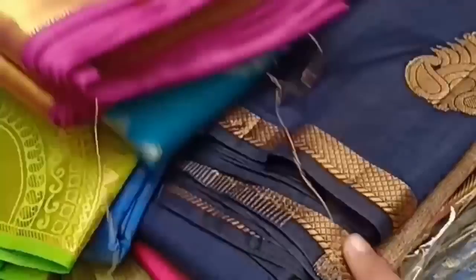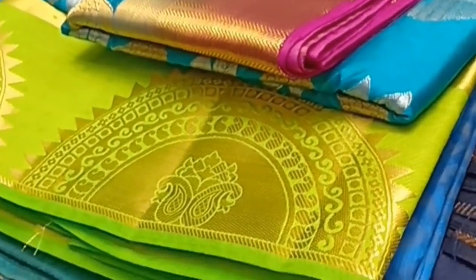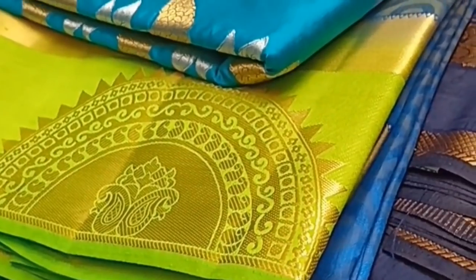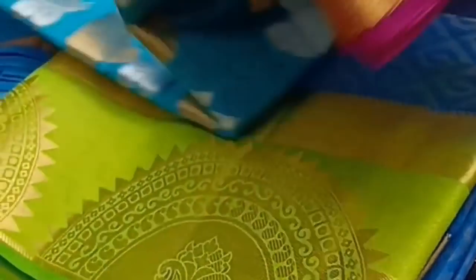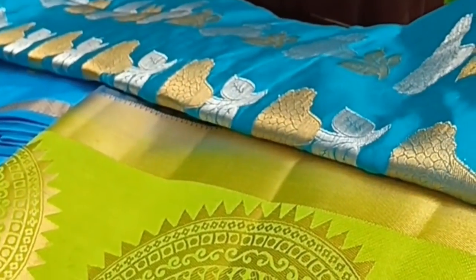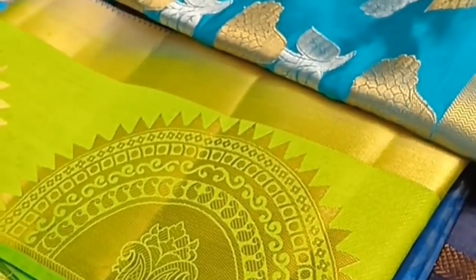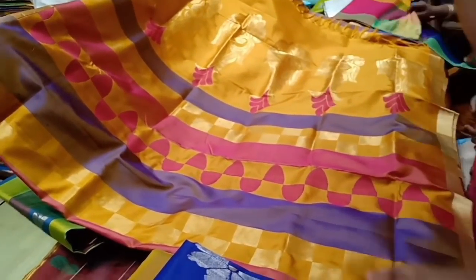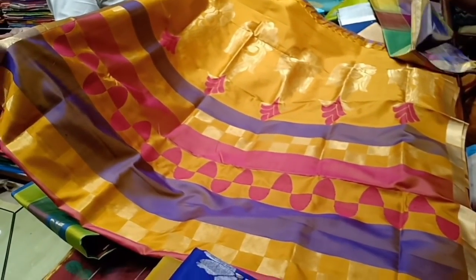You can use a white thread and one black thread, or a black thread and a golden thread together. This saree is 1,000. It is Vasundara Elite and the price of this saree is 10,000.